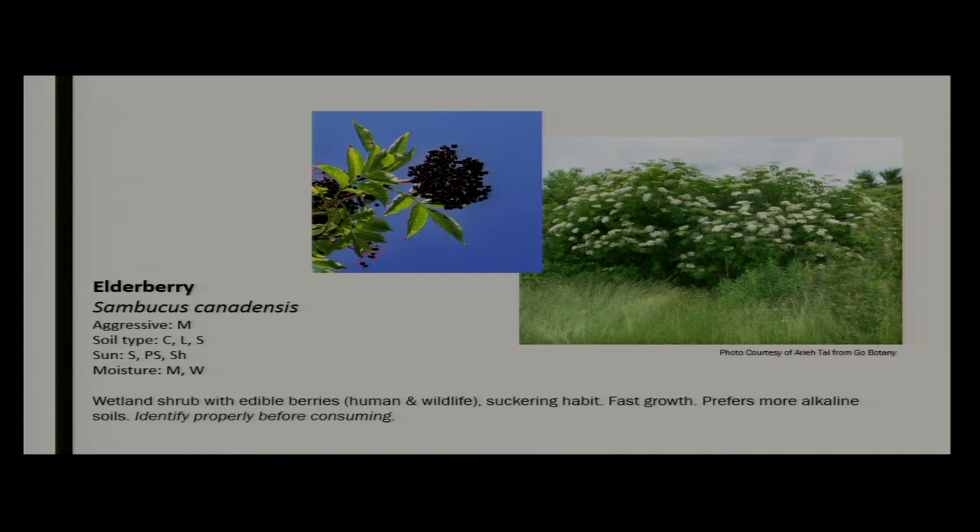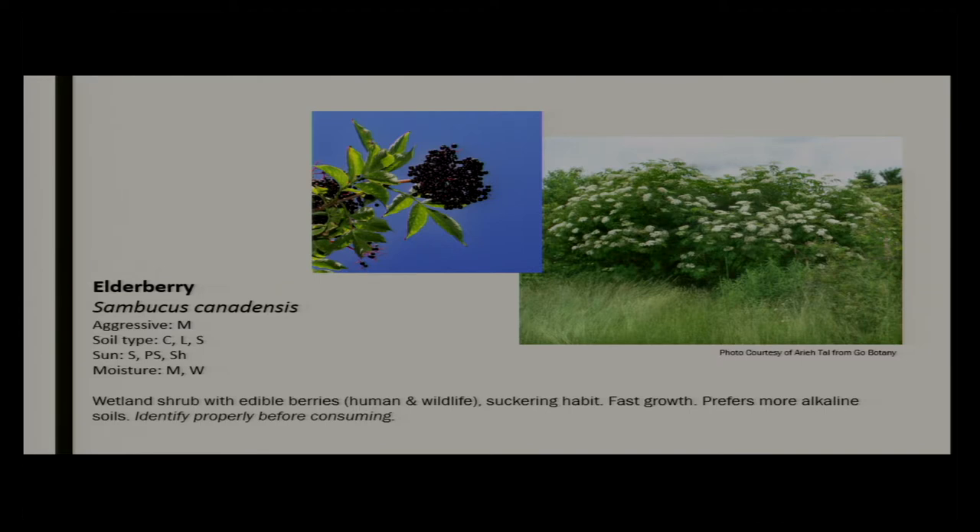Elderberry is another edible native fruit. I often see these in very wet ditch environments — it does prefer moist to wet soils. It often gets confused with plants in the Apiaceae family, especially when giant hogweed was in the news. People would call me saying they had giant hogweed, send pictures, and I'd say, oh no, this is a happy mistake — this is elderberry. So many benefits to this plant. It does sucker, so it's not necessarily good right up next to the house, but really good for wet areas or low spots.